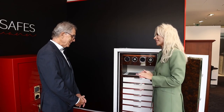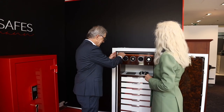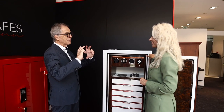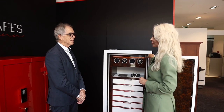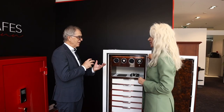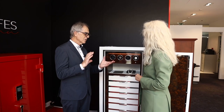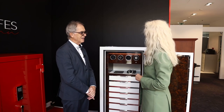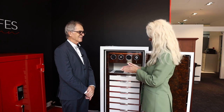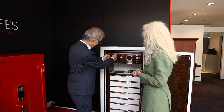The smallest safe we ever made had the capacity of a watch winder — approximately 15 by 15 by 15 centimeters. It was built specifically for a watch. These watches sometimes have a value of 1.5 million dollars, so the customer wanted to keep it in a safe box specifically built for that. So it was 15 by 15 by 15 — like this size.